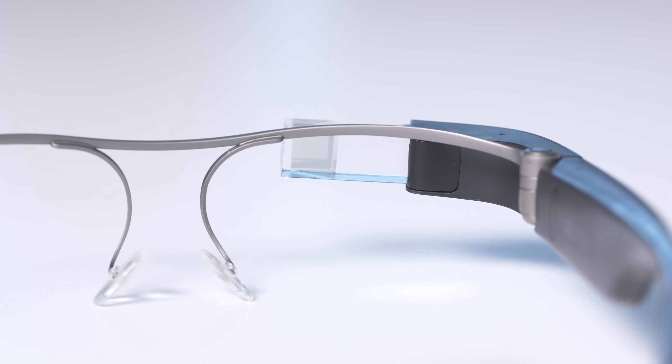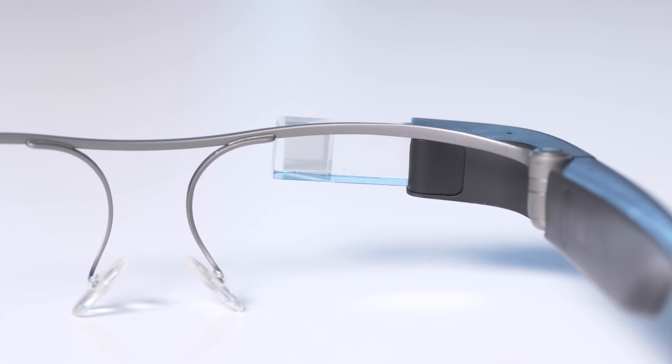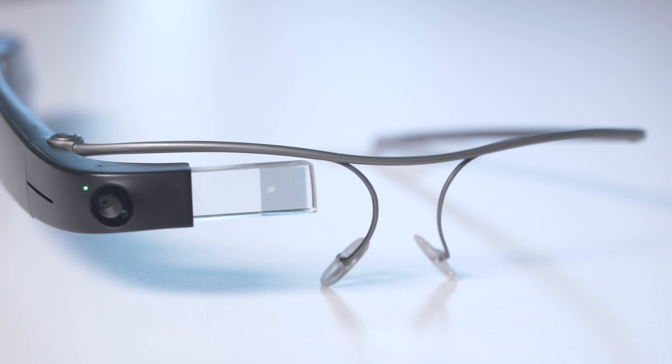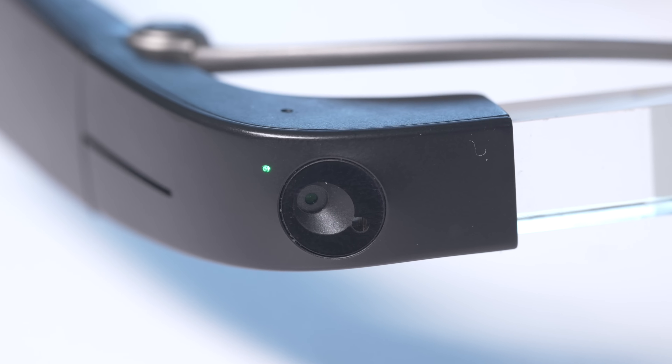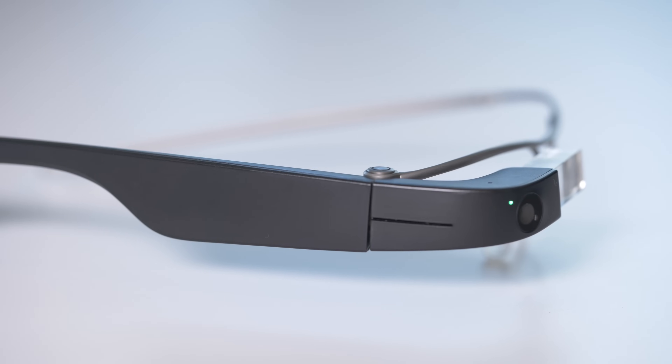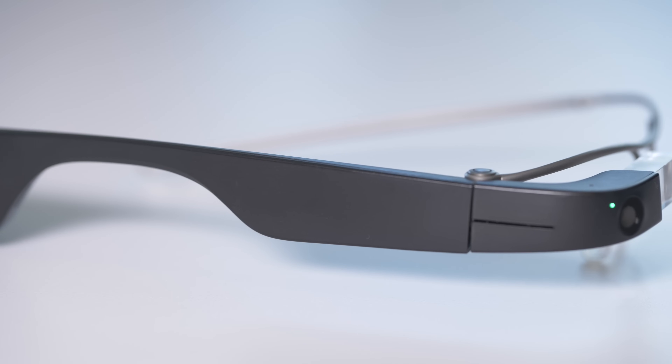Their wearable and slim design makes them a perfect fit for this use. The glasses have a thin frame and a small camera and speakers on the right-hand side to relay information to the wearer. There's also a touchpad where users can tap to access the menu of features.